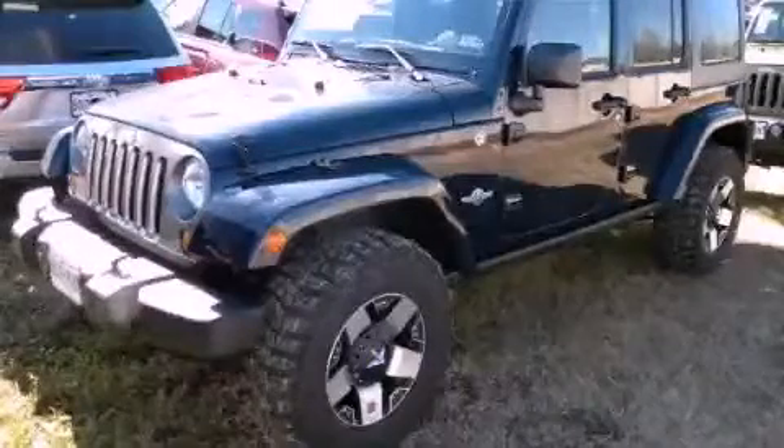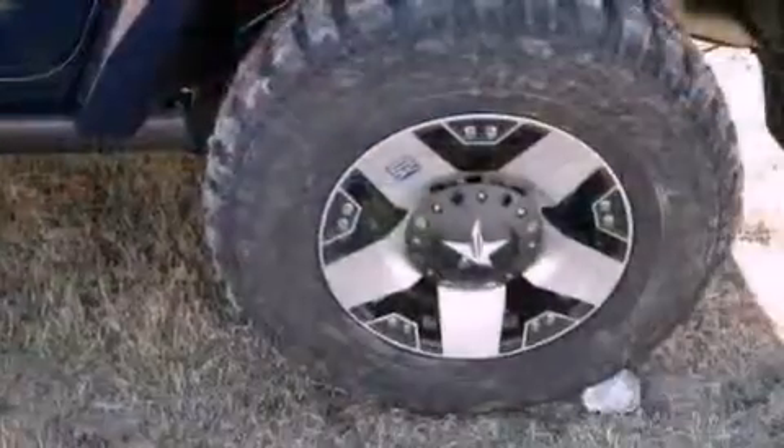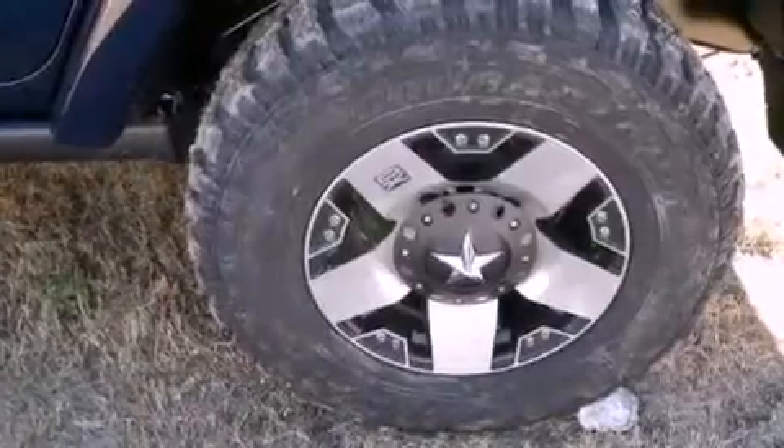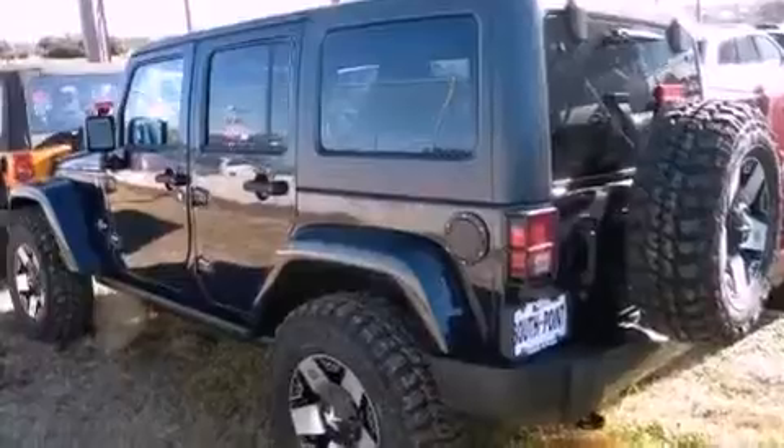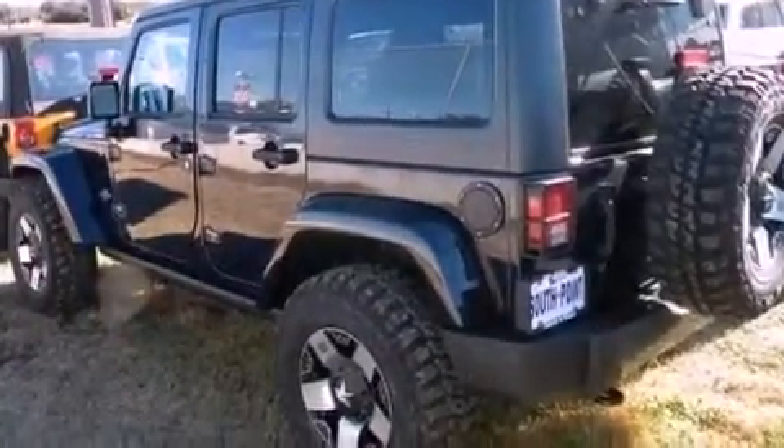This is a brand new 2013 Jeep Wrangler ready for the trail. It features a 3.6-liter six-cylinder engine and an automatic transmission. Its top features include a low-tire pressure indicator, hill start assist, and traction control and stability control systems.